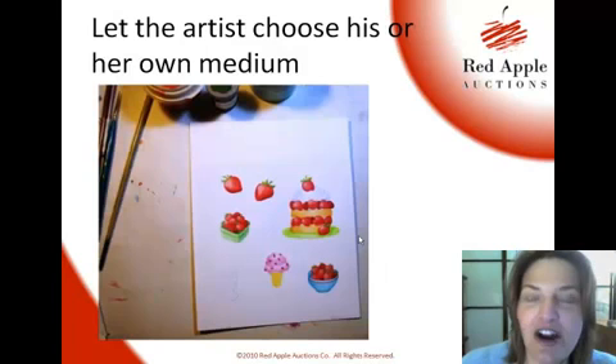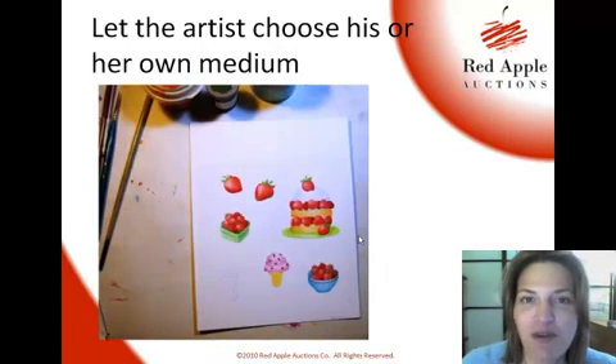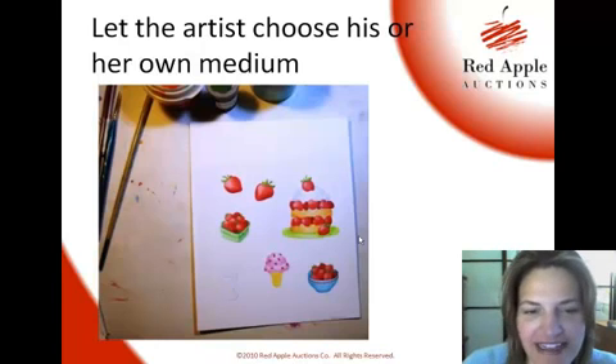Steve said, at the least let the artist choose his own medium. If they work with oils, they want to work with oils. If they're a watercolor artist, they'll work with watercolors — you're not going to ask a watercolor artist to donate an oil. Here's a photo of what Steve was working on the day I visited: scratch-and-sniff stickers.